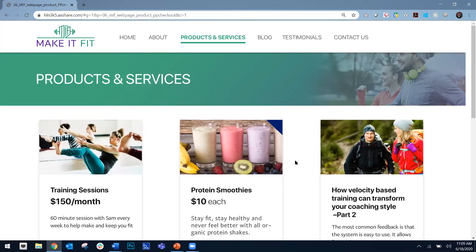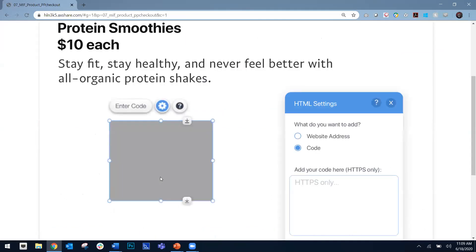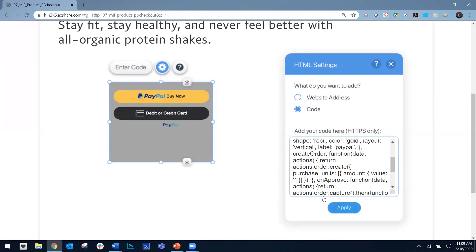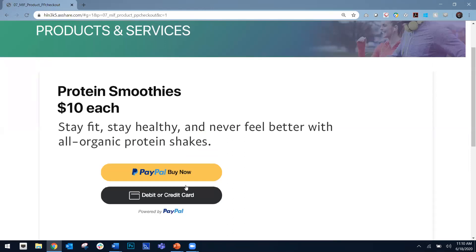We're going to go back over to the Make It Fit site — that's the business we're running here today. Samantha, our small business owner, decided she wants to start selling smoothies on her website. She's going to choose that product, select where she wants those buttons to appear — always best to put them next to the product you're selling. I'm going to paste that code copied from the PayPal business account site, apply that code, and it appears as the button right here. That button is now live and available for consumers to purchase smoothies. It truly is as simple as that — within minutes, you could start selling on your own site with PayPal.